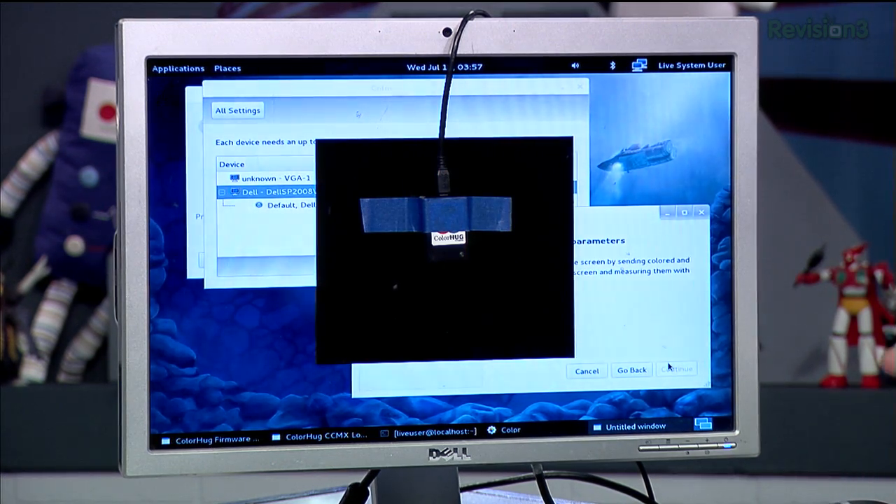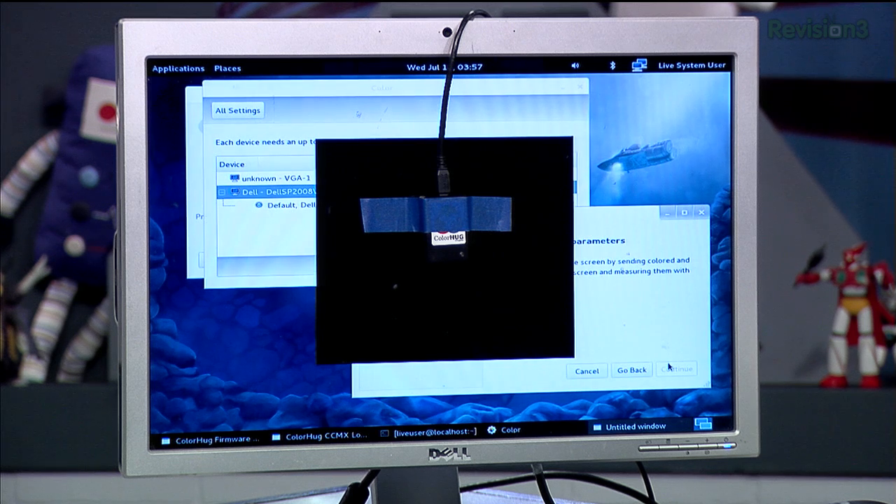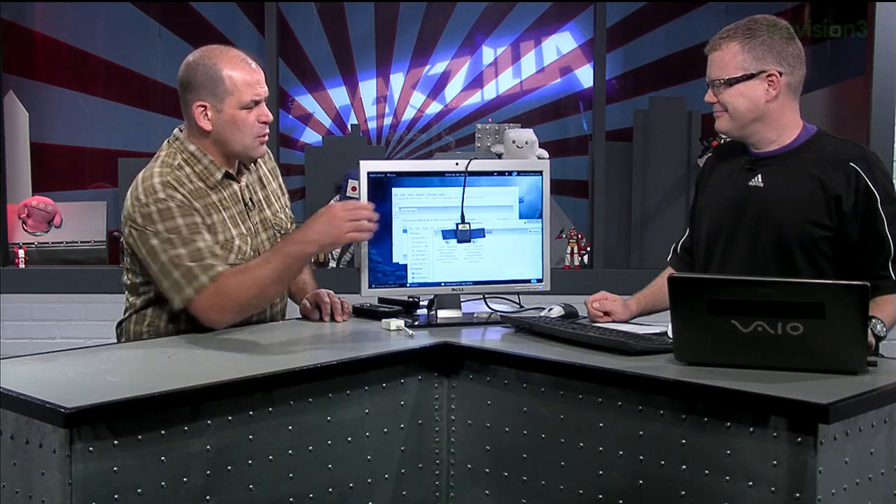It's going to start with black, then go through the primaries, secondaries, and every other color — especially on the long test. It'll measure them and see what the difference is between what it expects and what it measures, then create a profile so that my monitor outputs accurate color. Inside, they've equipped it with a color sensor incorporating 64 pixels: 16 pixels for red, 16 for blue, 16 for green — each filtering for that particular color — and 16 additional clear pixels for luminance measurement. By combining that data, it functions essentially as a photon counter, and can create an XYZ coordinate for what that color probably is.